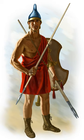A peltast was a type of light infantry, originating in Thrace and Paeonia, who often served as skirmishers in Hellenic and Hellenistic armies. In the medieval period, the same term was used for a type of Byzantine infantryman.